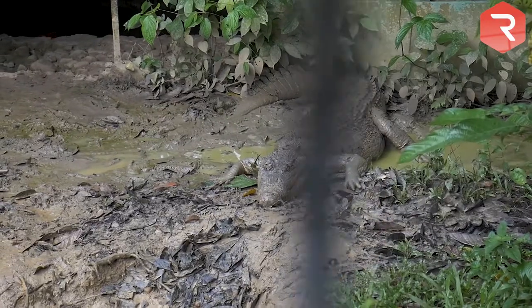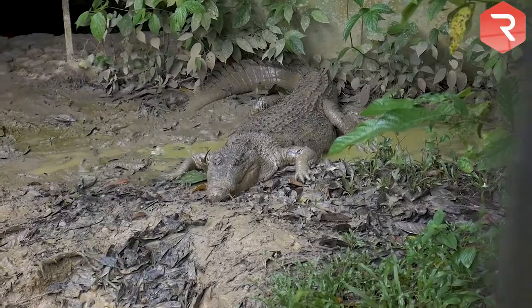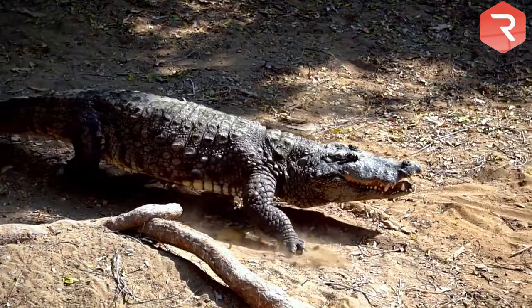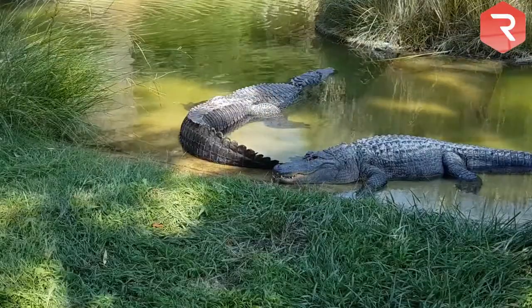Alligators and crocodiles are similar to each other in size, behavior, and appearance. It can sometimes be quite difficult to tell them apart. This is especially true in the southern United States where both species live.